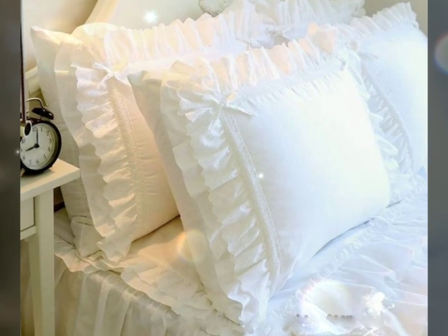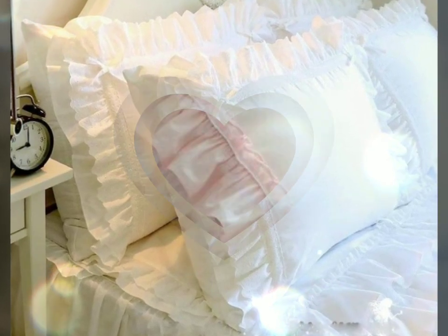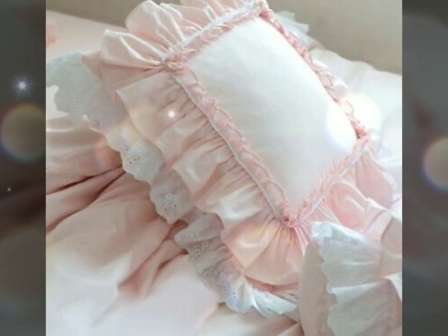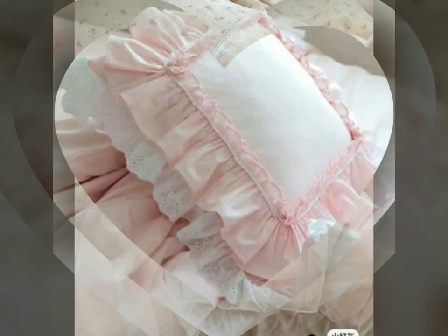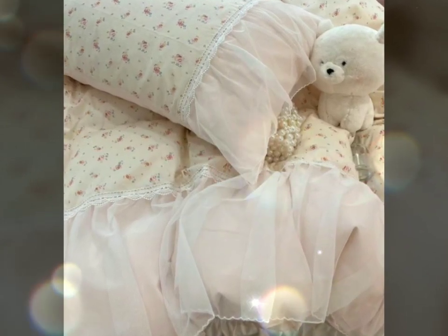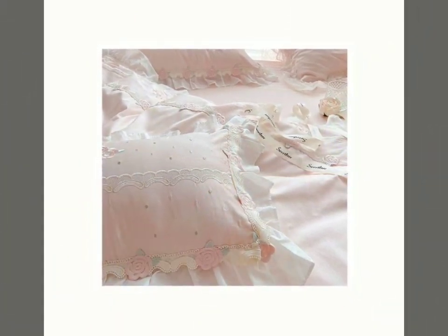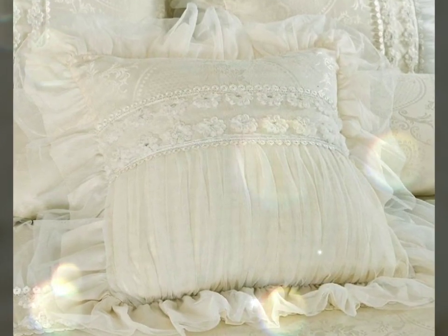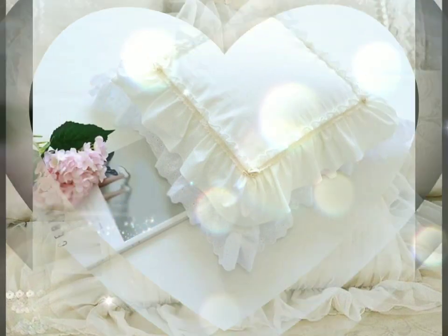Hello, assalamu alaikum and welcome back to our channel Pillow Stick. Today I will tell you about beautiful ruffle frill cushions and pillowcases. If you are new to our channel, please subscribe, like our video, and don't forget to press the bell icon so you don't miss any updates from our channel.